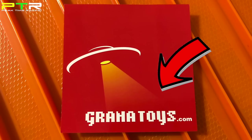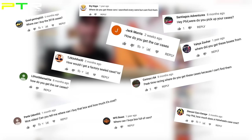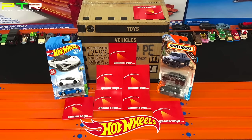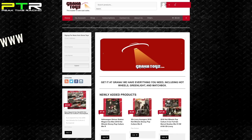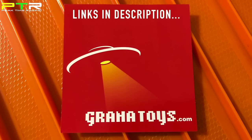This video has been brought to you by Granatoys.com. The most asked question I get on Peak Time Racing is where do I purchase my Hot Wheels cases, and it's at Granatoys. They offer a full line of mainline and premium Hot Wheels as well as Greenlight, Matchbox, Disney Cars, Johnny Lightning, and M2 Machines. Check them out at www.granatoys.com or on their eBay — links in the description box below.